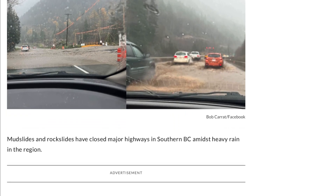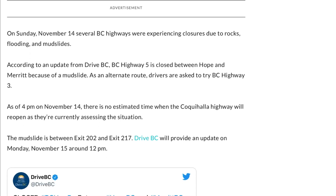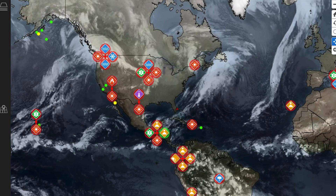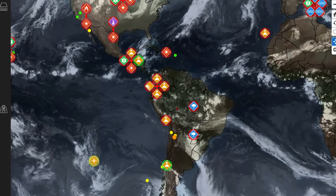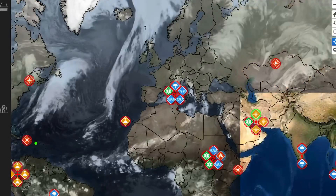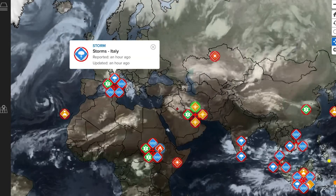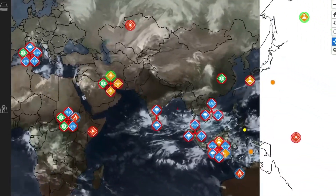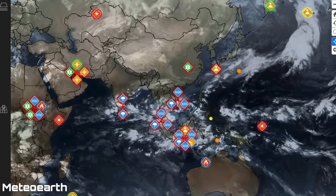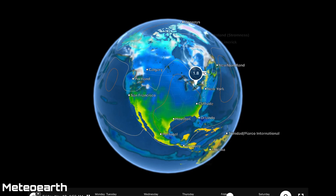From Twitter and Facebook: mudslides and rockslides have closed major highways in southern BC amidst heavy rain. Highway 5 is closed between Hope and Merritt. Thoughts and prayers going out to everybody there — there are literally hundreds if not thousands of people evacuating their homes right now. Storms are heading through Paraguay and Brazil as forecasted, as well as storms through central Europe from the low pressure system just west of Italy, storms still going through India and Thailand, and north and south Sumatra.